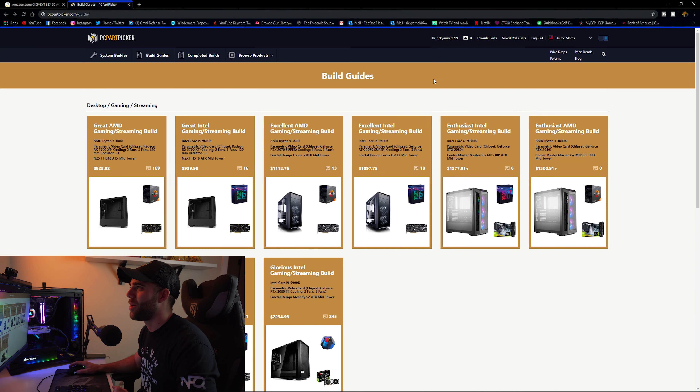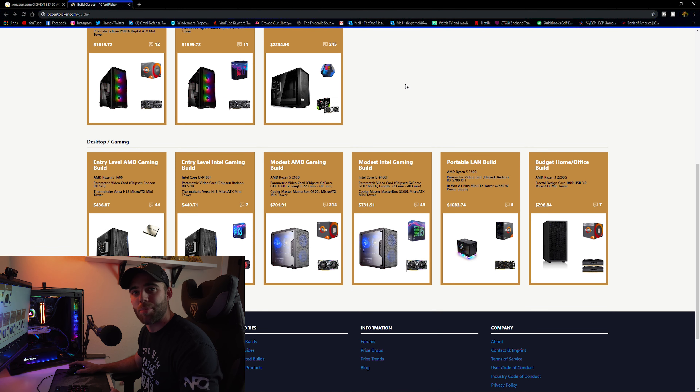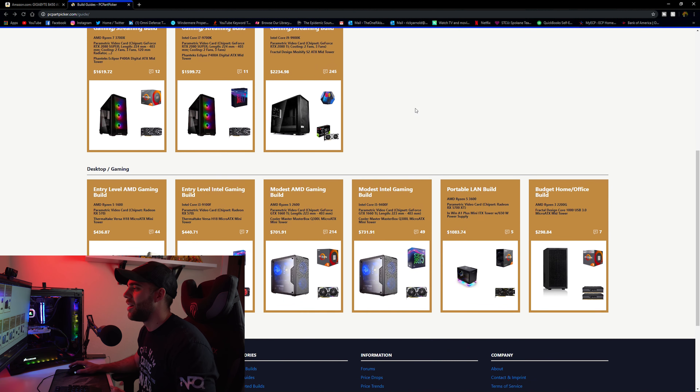We're starting at PCPartPicker.com, which I always like to use because it takes into account all the different sale prices, especially on Black Friday. All the parametric filters will find the right prices for you. We want to keep this under $1,000 for a full build including a monitor, mouse, and keyboard, so we'll start with a build that gives us some extra room for those peripherals.